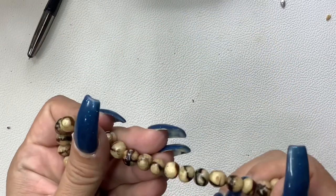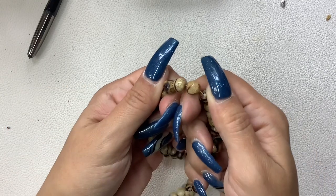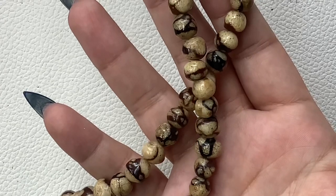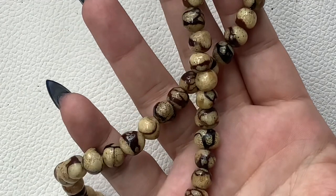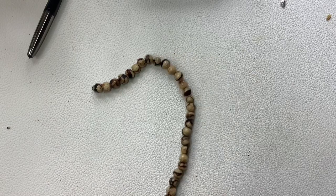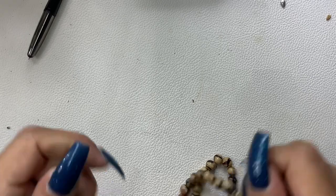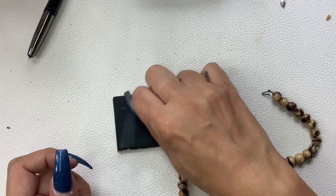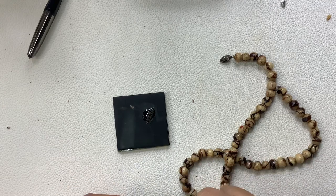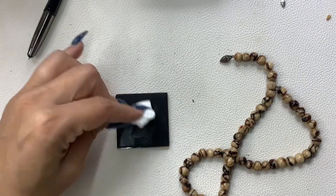Wow, this is pretty! It's pretty lightweight — it almost looks like bone because of the way the little specks are in there. What do you guys think? It's not cold to the touch. The clasp does look sterling — it's not marked though. Let's do a little testy and see... yeah, that is blue! So it is sterling.